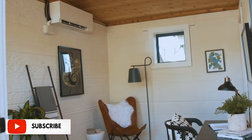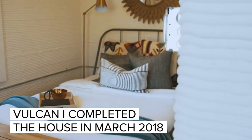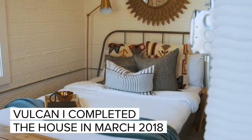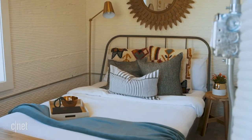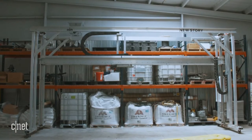Right now I'm standing inside the world's first 3D printed house to receive a building permit. This house was originally built in about 48 hours with Vulcan 1, our first-generation printer. The Vulcan 1 was always kind of a first-generation proof-of-concept technology.